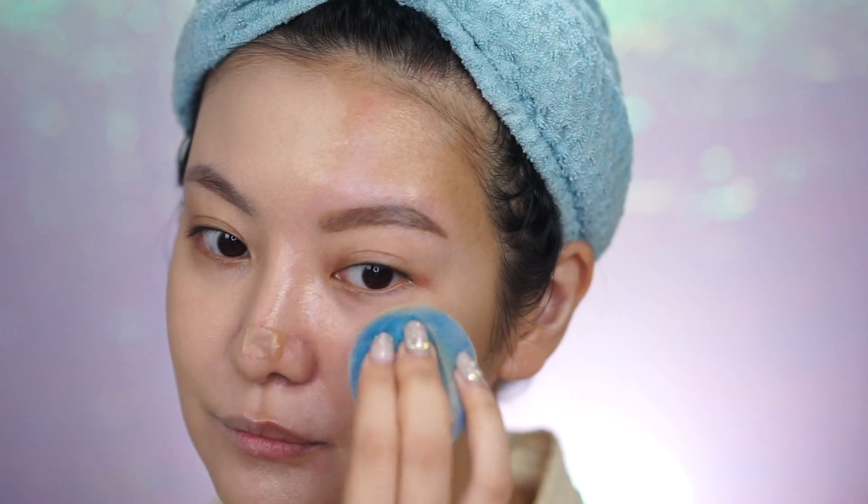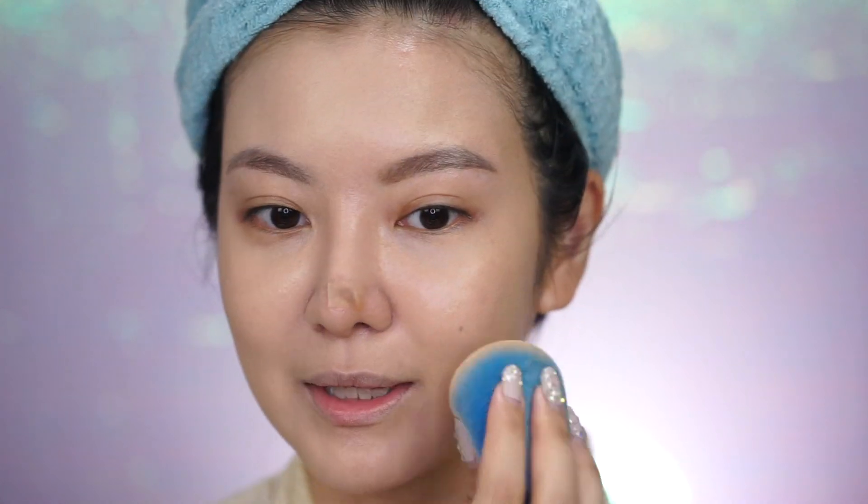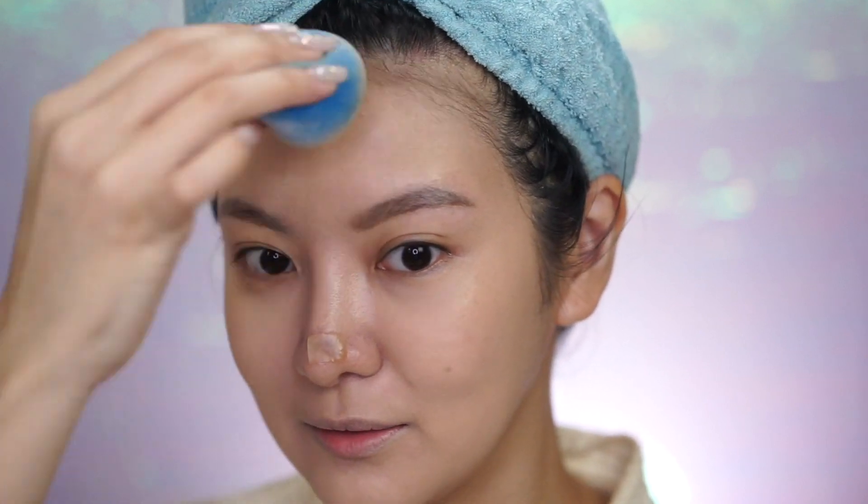I'm going in with the Makeup Forever Matte Velvet Skin — this is a full coverage 24-hour wear foundation. I wanted to give these primers as much of a chance as I can without having too complicated a makeup routine. I feel like you want to know whether these primers are good in an everyday situation where you don't necessarily have that much time to apply your makeup. This JustJep side is seriously glowy.